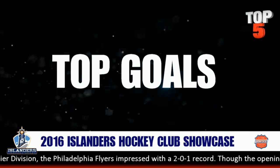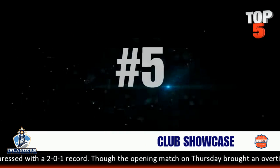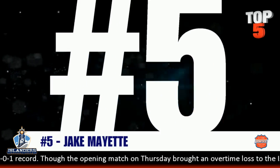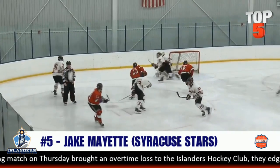Here we go, another week down at ice level. We take you to the top five goals from the Islanders Hockey Club Showcase. Oh boy was it fun — the Dan Kay Show was on site and Dan Kay brings you the plays now.